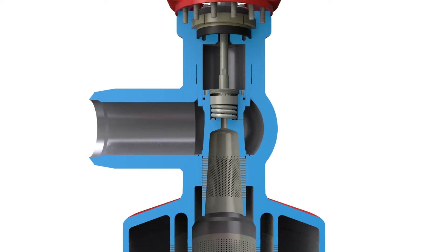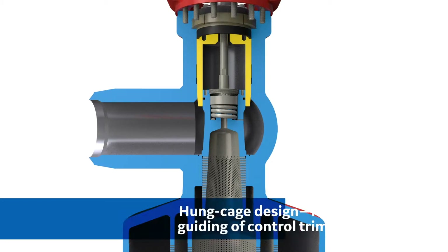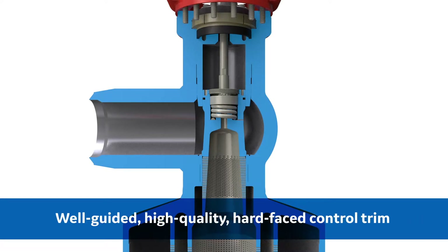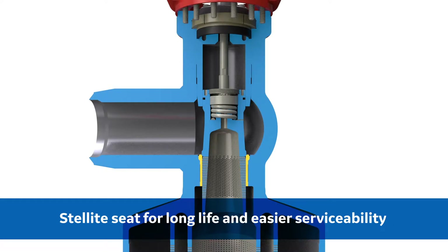The Mason-Neiland pressure seal bonnet utilizes a hung cage design allowing free expansion of the trim during thermal transients, while maintaining excellent guiding of the control trim. The control trim uses high quality hard faced guides and a seat constructed from high strength stellite, ensuring long life and serviceability.